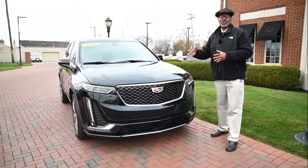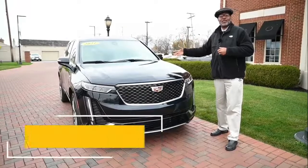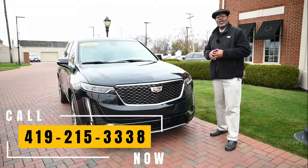This one can also be certified pre-owned, which means you're going to be able to add an extra year of warranty. Come talk to the King so I can put this one into your driveway today. Call me at 419-215-3338.